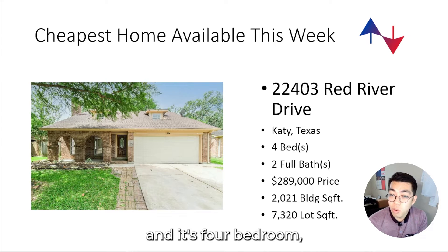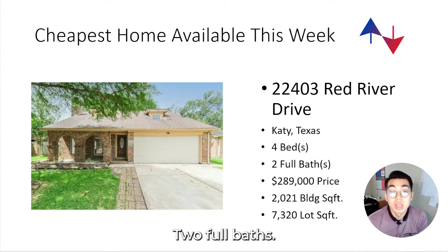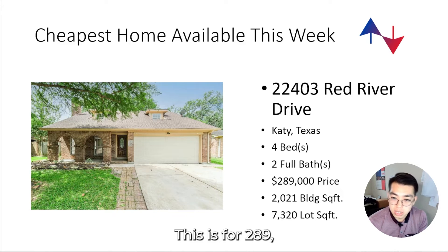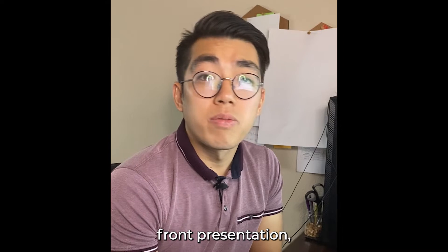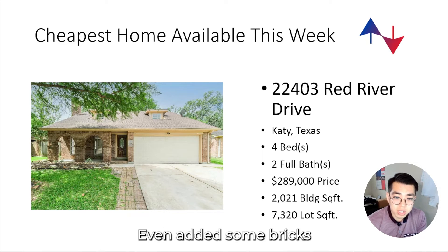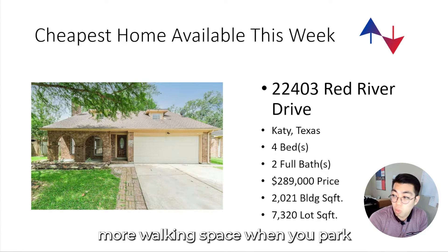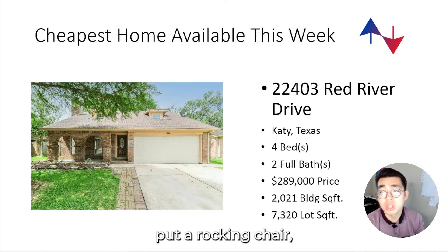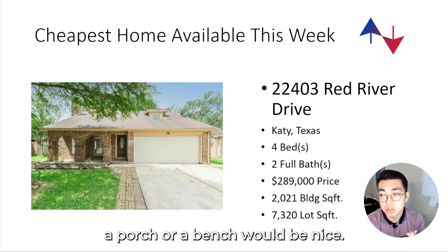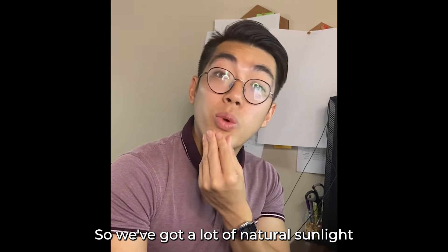It's four bedrooms, which is very nice for starting a family, two full baths, listed for $289,000, and the building is 2,000 square feet. The front presentation looks very nice — they even added bricks to the driveway for a little more walking space when you park, and there are cute little arches on the front patio. You could definitely hang out there, put a rocking chair or a bench.